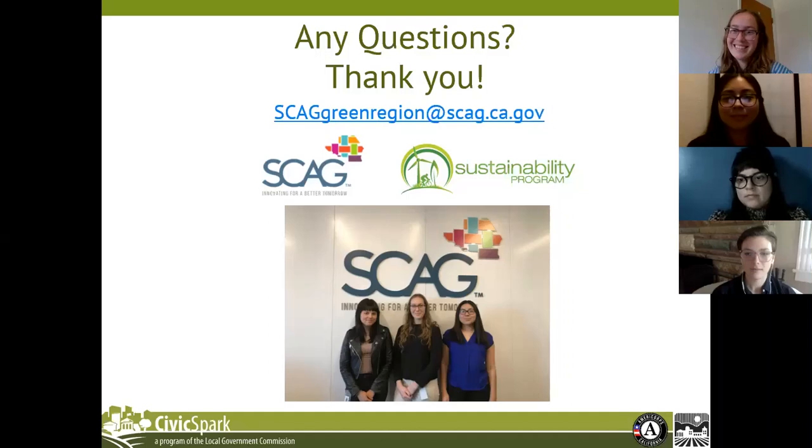We have about three minutes left, but I think we've covered a lot today. If you have any more questions, please feel free to email SCAG Green Region at scag.ca.gov. We have one more question from Caroline: would it be possible to break the unincorporated areas into the existing 11 county planning areas?